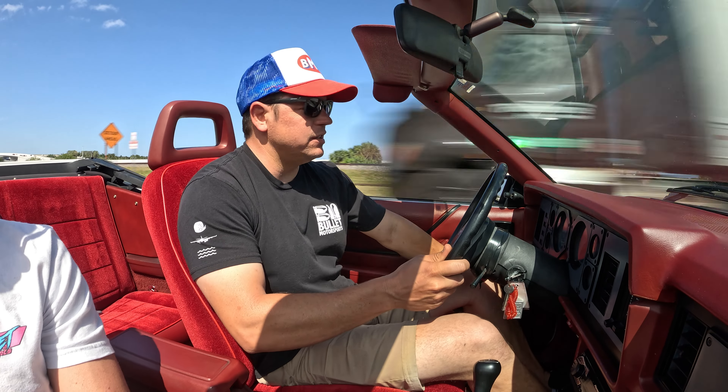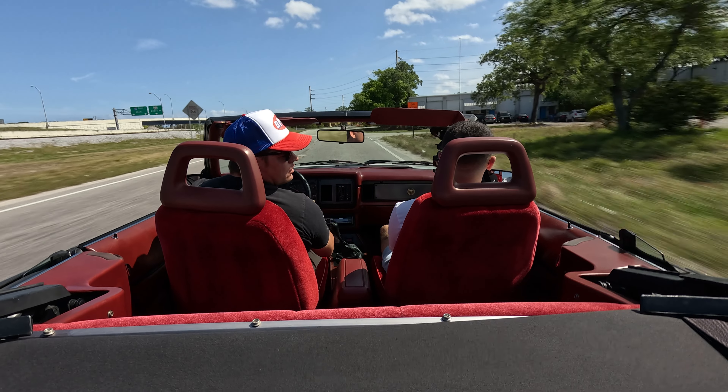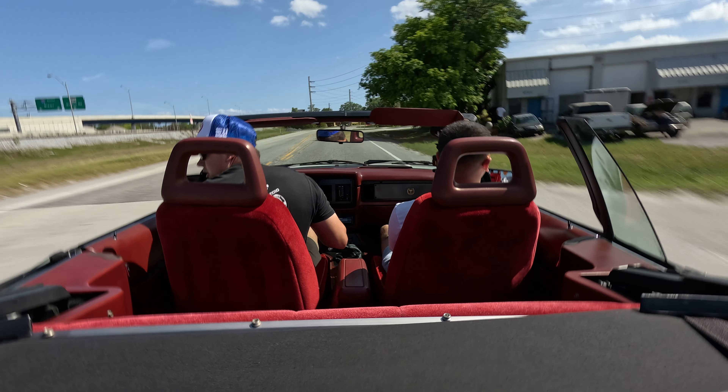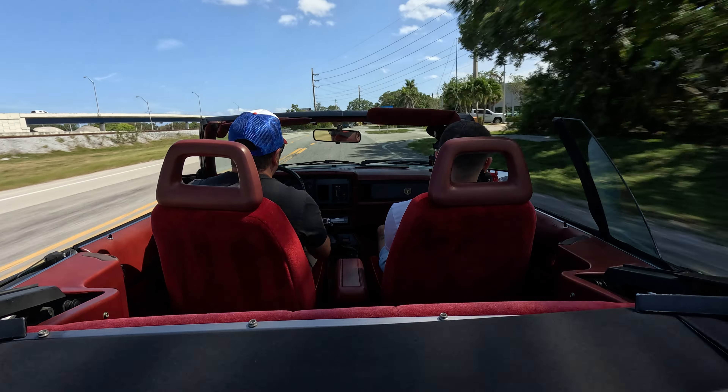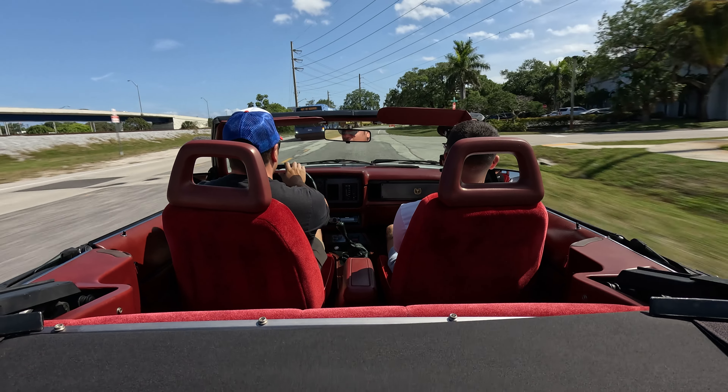All the power windows operate — I can put the windows up, you can see them going up. Rear ones work too. The rear driver's side you have to use the controller in the back but it does operate. I'm going to turn around and get you guys some beautiful artistic shots.